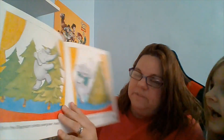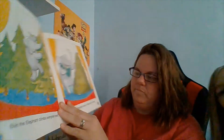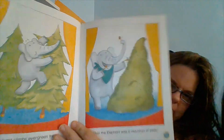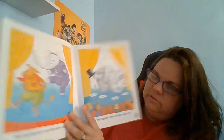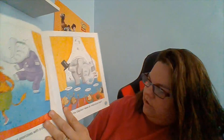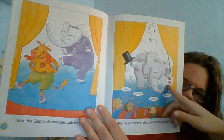Elvin the elephant climbs evergreen trees. Elvin the elephant eats a mountain of peas — he would eat a mountain of peas! Oh my goodness. Elvin the elephant exercises with a cow. That's a yellow cow — a yellow cow? Oh my goodness, maybe it's just a light and dark brown cow. Elvin the elephant takes an enormous bow, and all the people are saying, 'Encore! Encore!' The end.